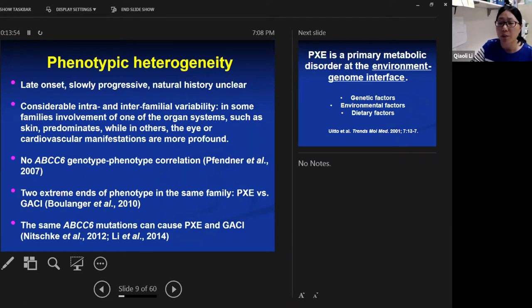Two extreme ends of a phenotype have been encountered in family members in the same family. For example, one paper reported two patients in the same family where the older brother developed PXE, while the younger brother died of a very unusual severe vascular case at just 15 months of age. Additionally, the same ABCC6 mutation at the same position can cause both PXE and GACI. These observations indicate a substantial gap in our understanding of the factors that modulate phenotypic differences in patients with PXE.